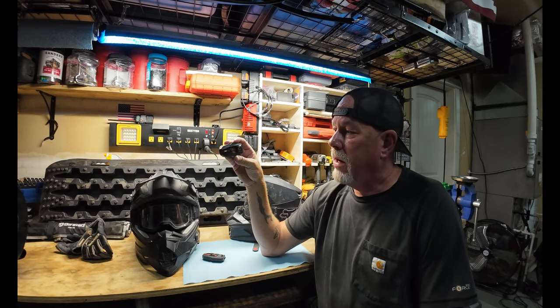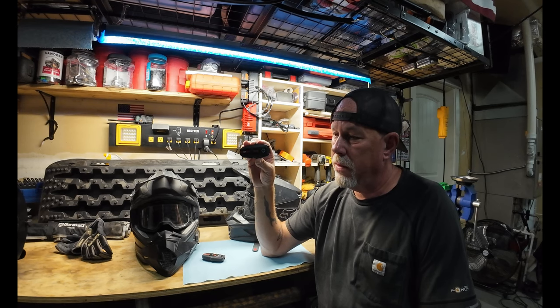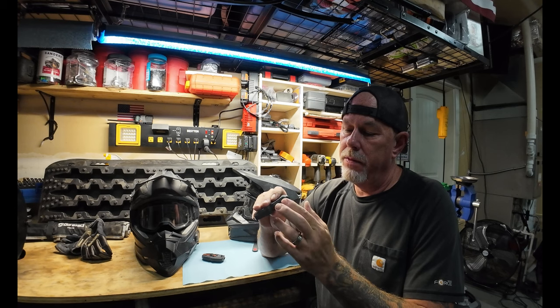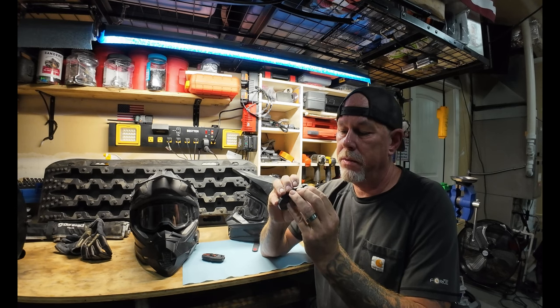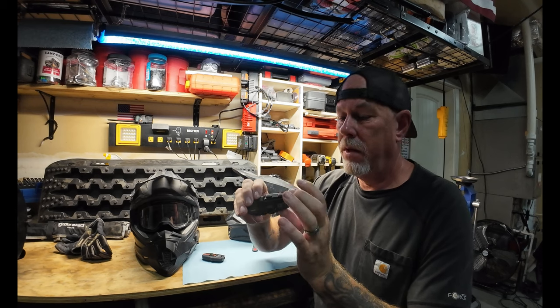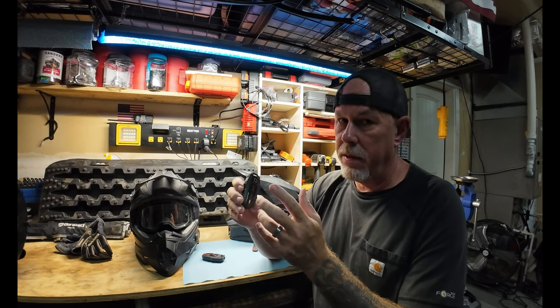My biggest pet peeve with these is the range. Also, it can be a little confusing on which button you're pushing — so get used to what buttons do what: volume, battery test. I'm not sure if you hold this one down what it does, but it does do something.